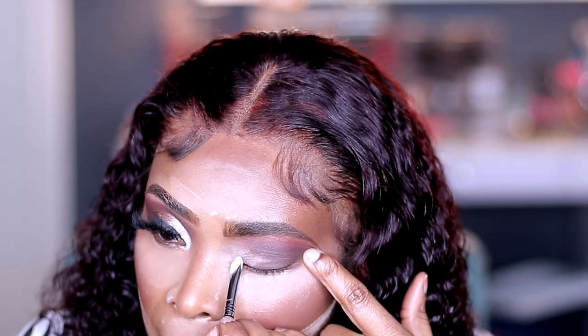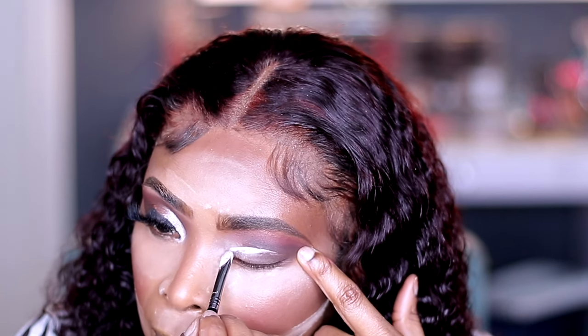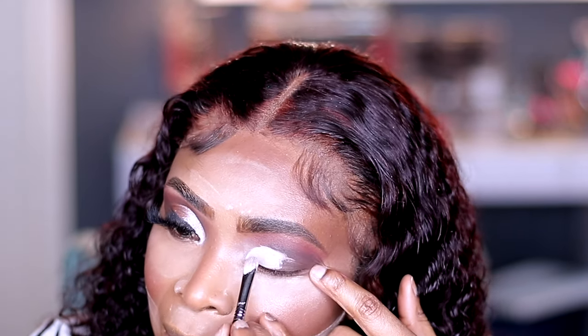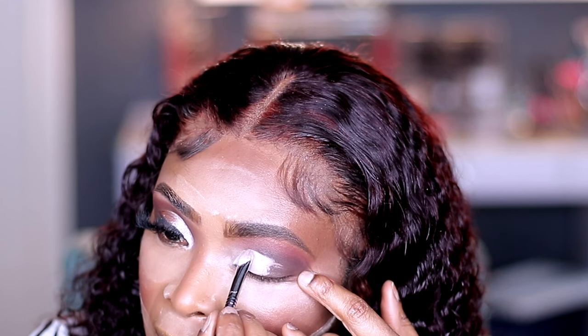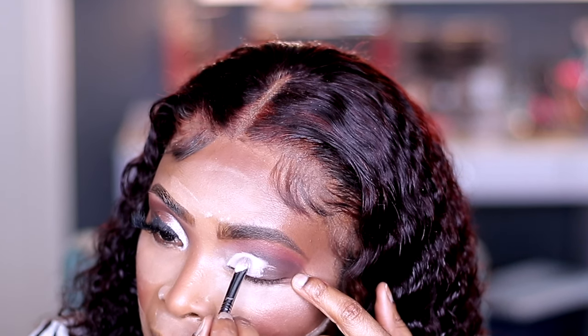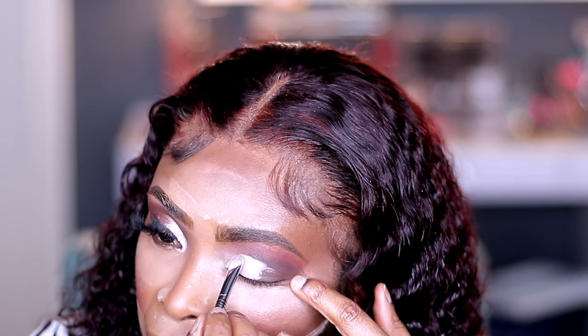Now I'm going to take my Sigma E57 brush to cut my crease. I'm going back in with the Anastasia Beverly Hills primer and just going to tap that right in and cut the crease. I'm cutting my crease halfway — bear with me, I don't have my contact lenses and I can't see very well, but I'm trying to make do because I do this all the time. So the crease is cut.